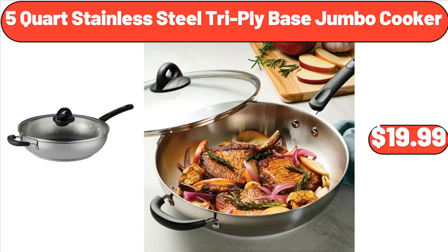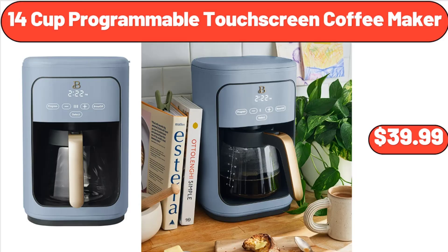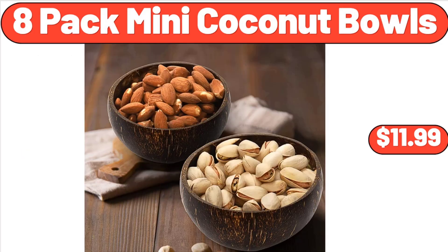5 Quart Stainless Steel Tri-Ply Base Jumbo Cooker, $19.99. 14 Cup Programmable Touchscreen Coffee Maker, $39.99. 8 Pack Mini Coconut Bowls, $11.99.